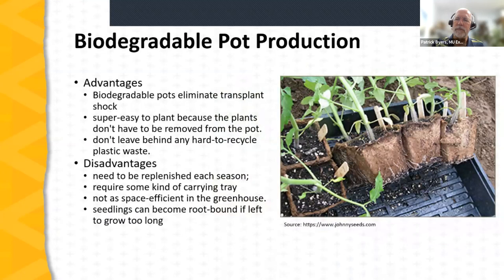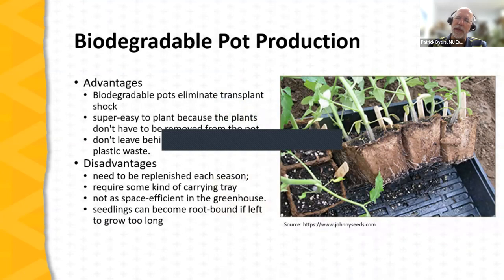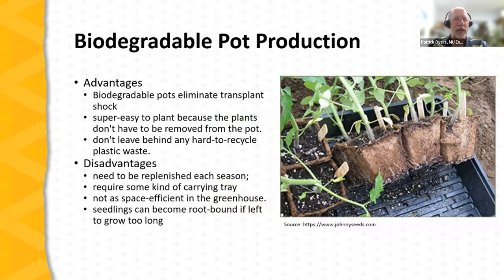Biodegradable pot production — growing transplants in pots made of compressed peat — was once a larger-scale approach. These pots eliminate transplant shock, are easy to plant, and don't leave behind unrecyclable plastic. Downsides: you start new each season, they require a carrying tray, they're less space-efficient in the greenhouse, and seedlings can become root-bound in them. There is very little commercial-scale biodegradable pot production today — this approach is mainly used in home gardens.